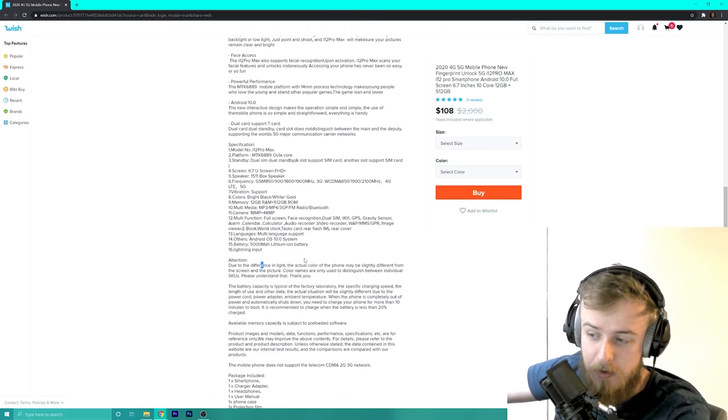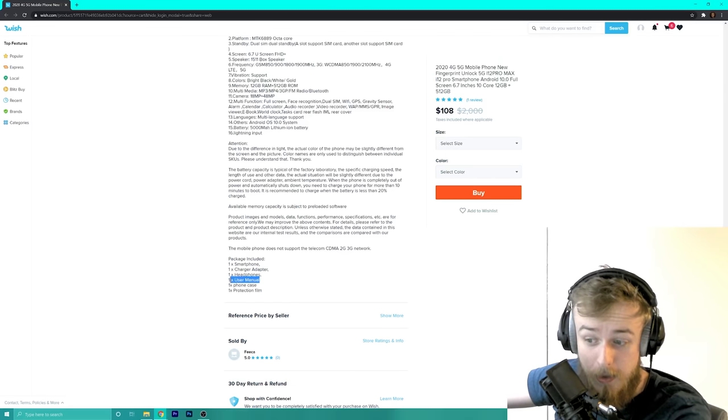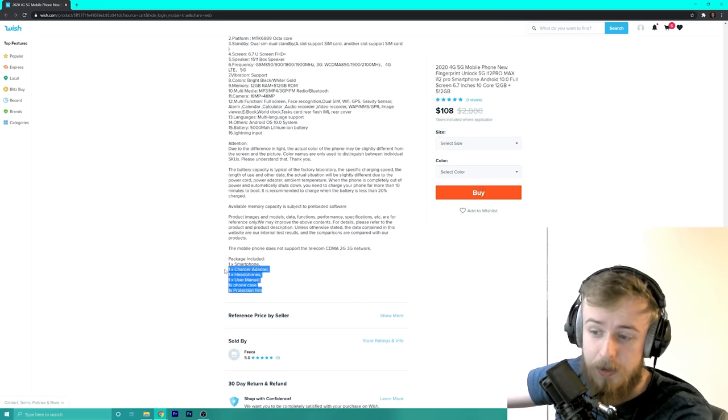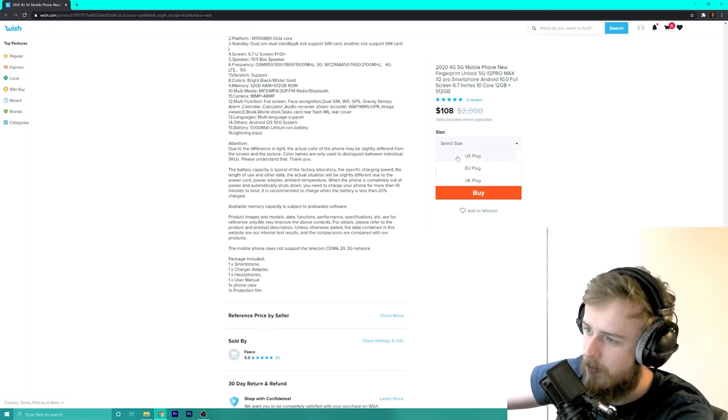It says 'due to the difference in light, the actual color of the phone may be slightly different from the picture — color names are only used to distinguish between individual SKUs, please understand.' Basically that means your phone may look more like an Android than an iPhone when it arrives. It includes a smartphone, charger adapter, headphones, user manual, phone case, and screen protector film — Apple doesn't even include headphones or a charger adapter anymore, so these guys are doing five things better than Apple.